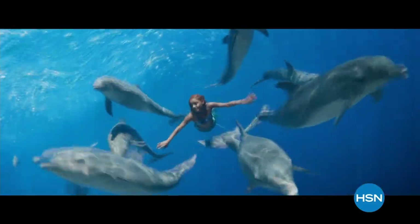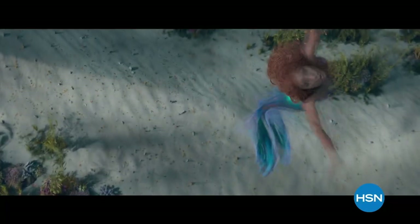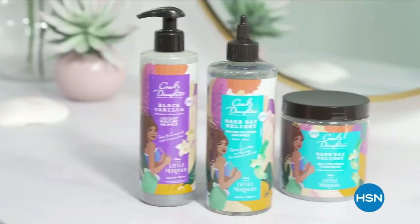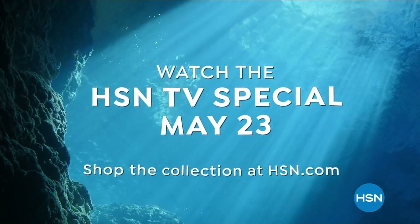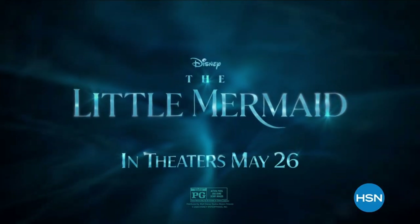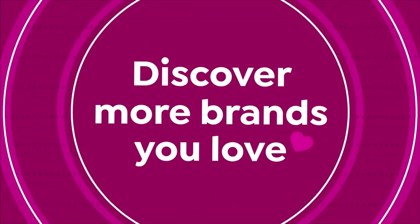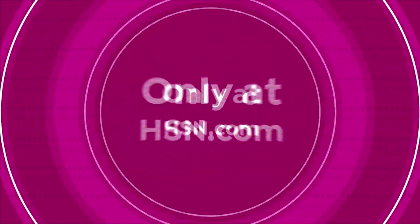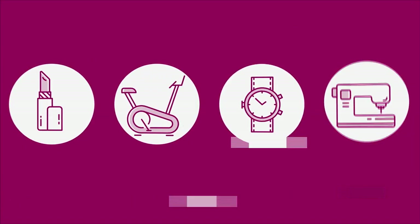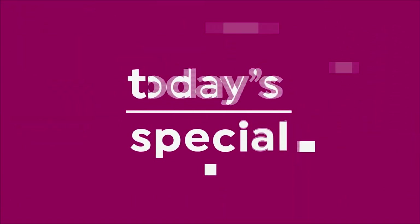Disney's The Little Mermaid and HSN have teamed up to bring you a limited-time collection inspired by the live-action film. Join us May 23rd for this HSN TV special. Check out behind-the-scenes and interviews on the HSN streaming app. Watch the TV special May 23rd and see the movie in theaters May 26th.